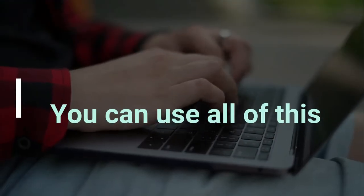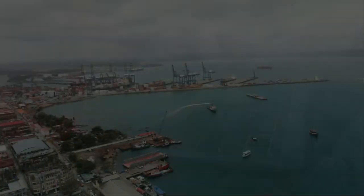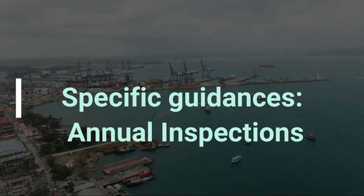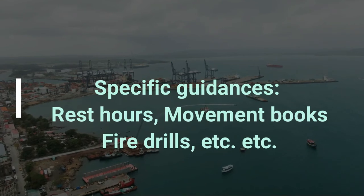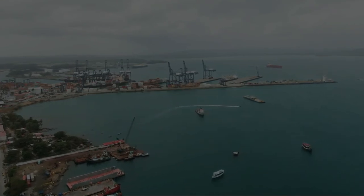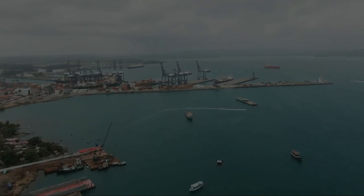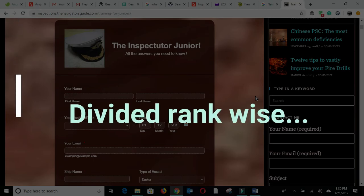You can use all of this online or offline depending on whether or not you have an internet connection on board. Specific guidance on US Coast Guard, specific guidance on annuals, port state inspections, and numerous small operational aspects such as rest hours, fire drills, movement books and so on. And a SIRE training and compliance module giving you an idea of the questions which an inspector can ask the seafarer, divided rank-wise.